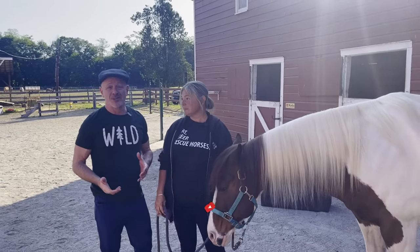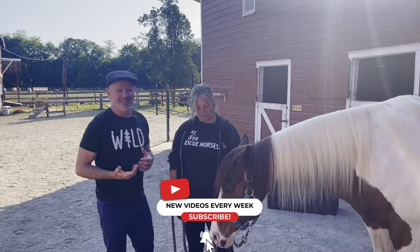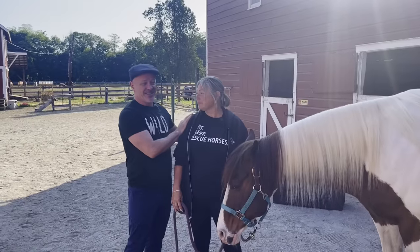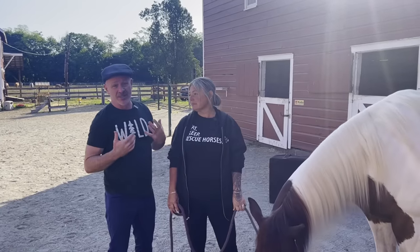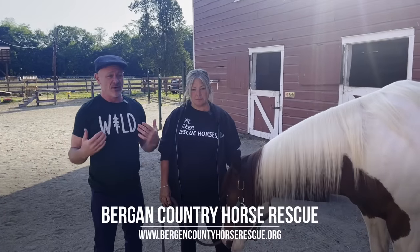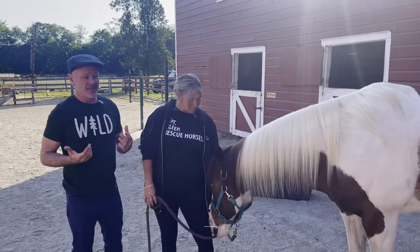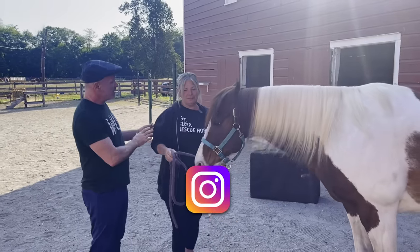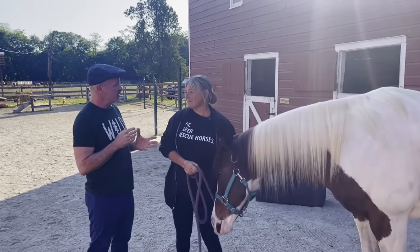So here we are at Bergen County Horse Rescue in Mahwah, New Jersey. Aaron is the founder of Bergen County Horse Rescue, and we're going to put the information down right here for everybody to see — all their social media. Any help you can give them is always awesome. But tell us, how long have you had the rescue?